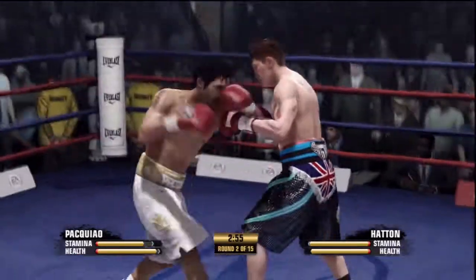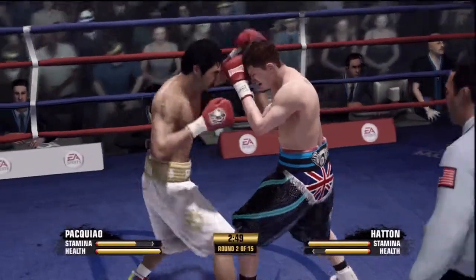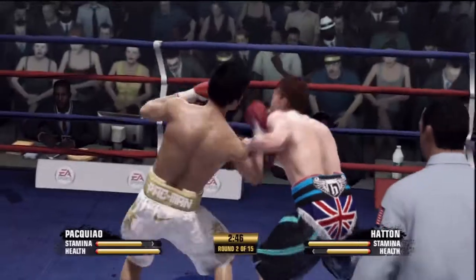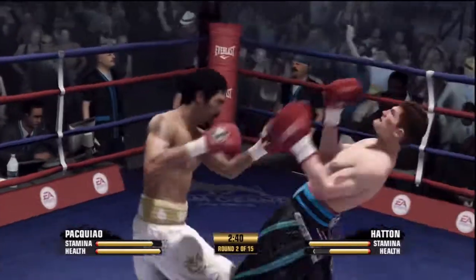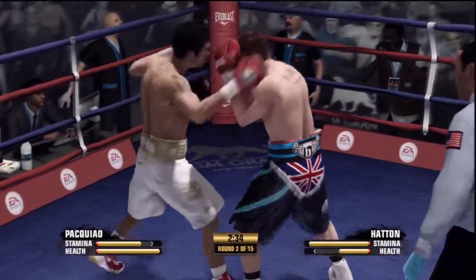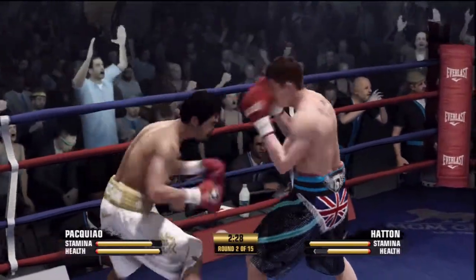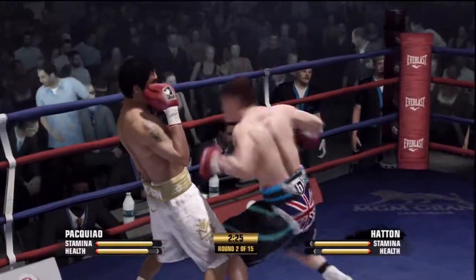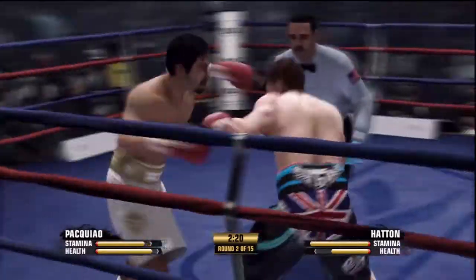Round two is underway. Manny able to block that. There he goes with the right hand again. Taking too many punches — hands up, hands up. Right to the belt line. He's showing what a skilled fighter he is with this counter punching.